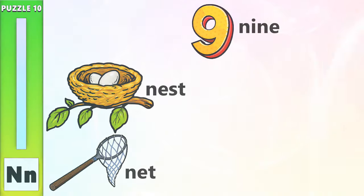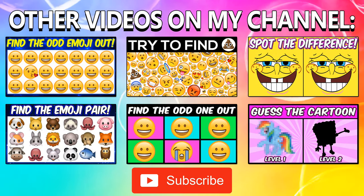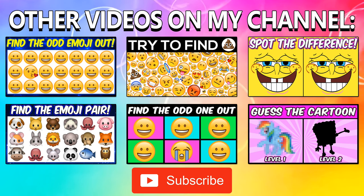That's it guys, thank you so much for watching. I hope you enjoyed today's video. If you did, please give it a like and remember to subscribe. Also don't forget to check out the other videos on my channel. Thanks for watching, bye guys!